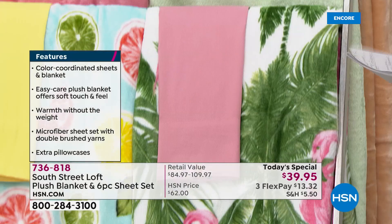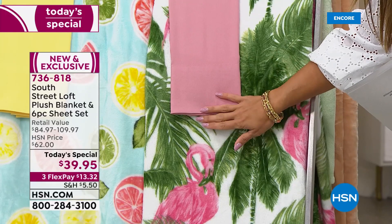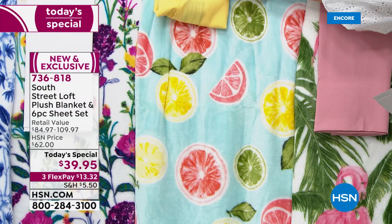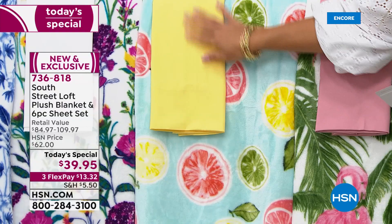Starting with probably the favorite — this unbelievable palm print. On the blanket you've got bright green palms, a beautiful white background, and pink flamingos with little green beaks all the way around, coordinating with a blush pink rose sheet set. That's called Palms. Next is the Citrus — an aqua sky blue background with slices of juicy lemon, ruby red grapefruit, and limes. This is like a summer cocktail in a blanket.